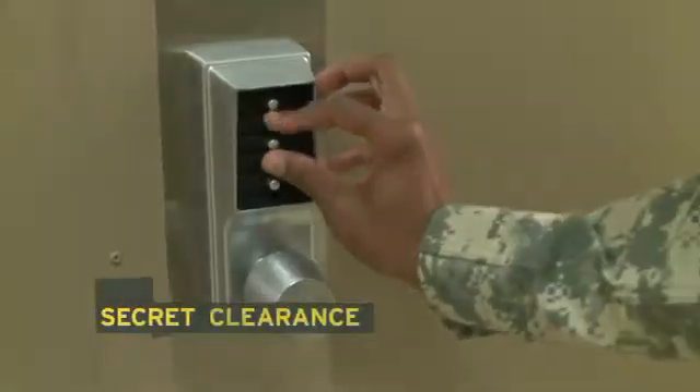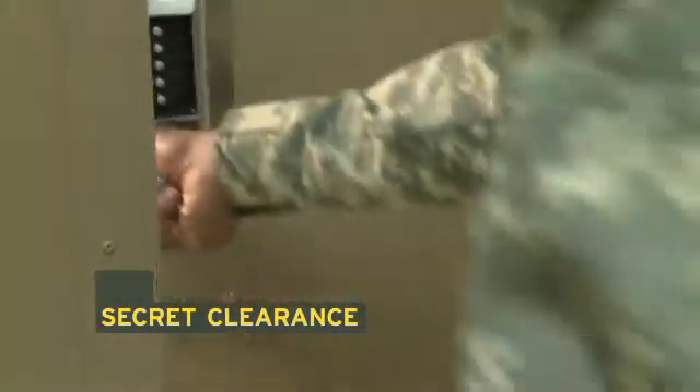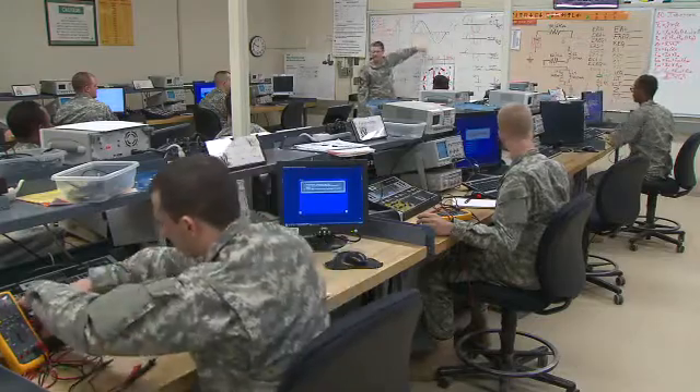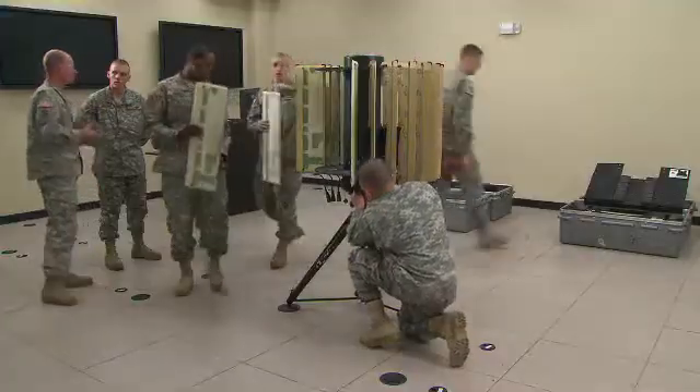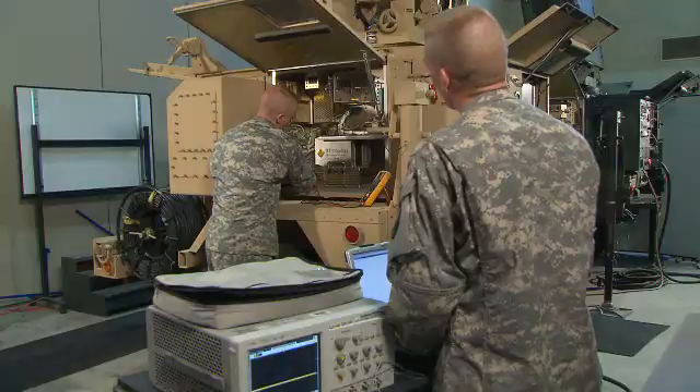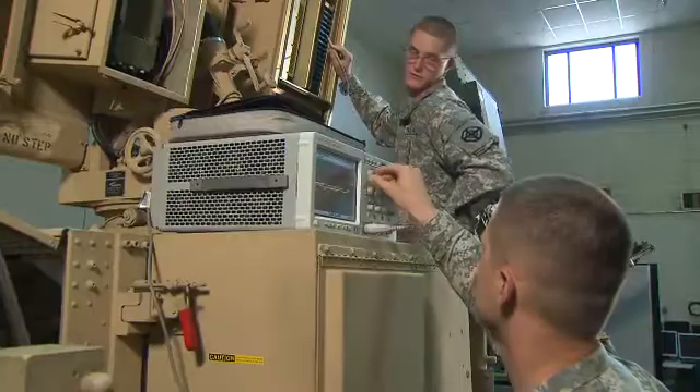Because artillery intelligence is classified, you must qualify for a secret clearance in this MOS. Then the Army will train you in basic electronics, followed by advanced training in radar and digital electronics, training both in the classroom and hands-on with the equipment — equipment that will include diagnostic tools like the multimeter and the oscilloscope.